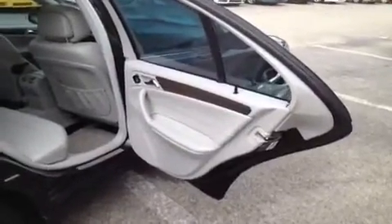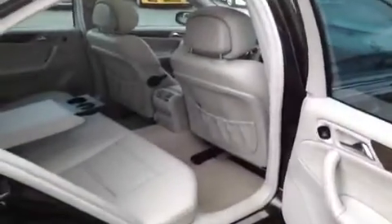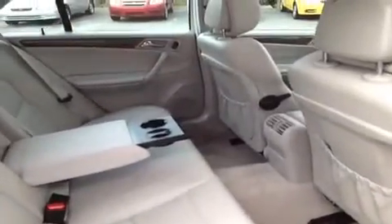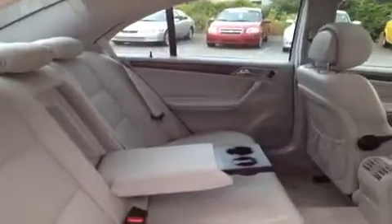Some additional comfort and safety features include child safety locks, rear latch system for child safety seats, rear air conditioning, center seat armrest with cup holders, side curtain airbags, and rear tinted windows, which is great on warm summer days.